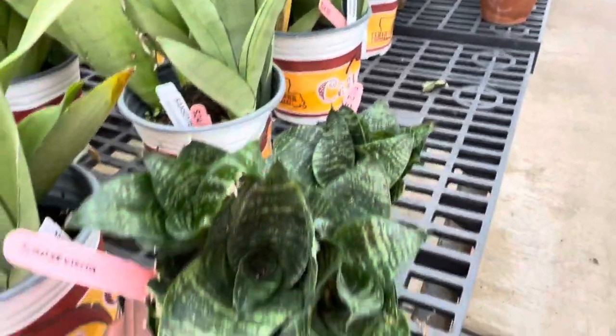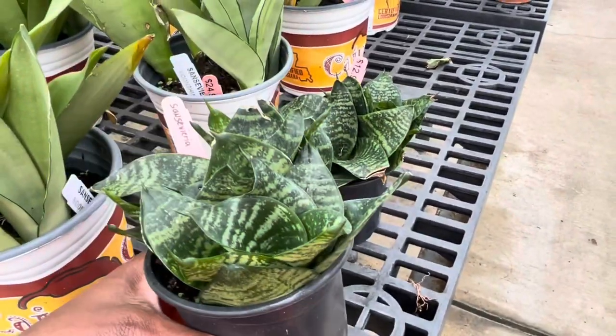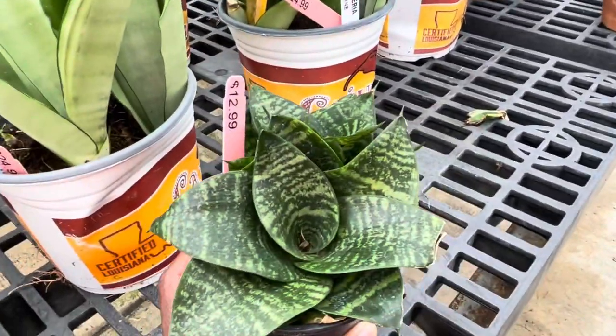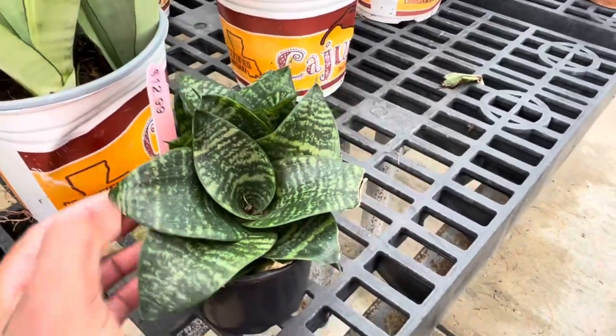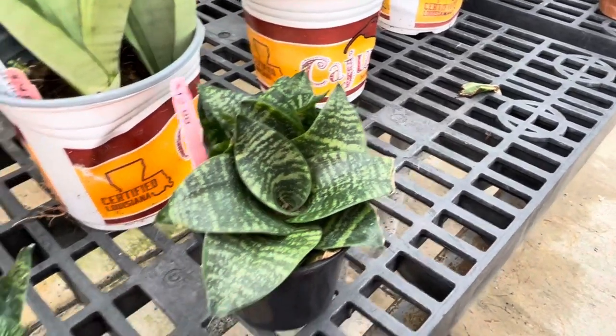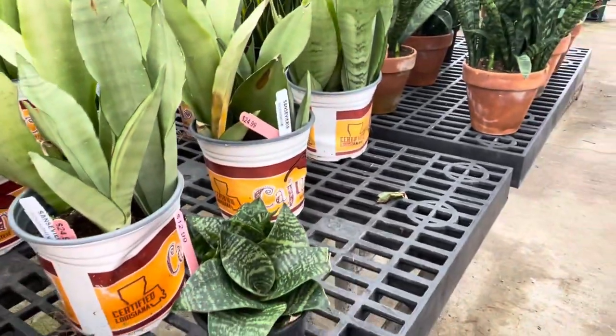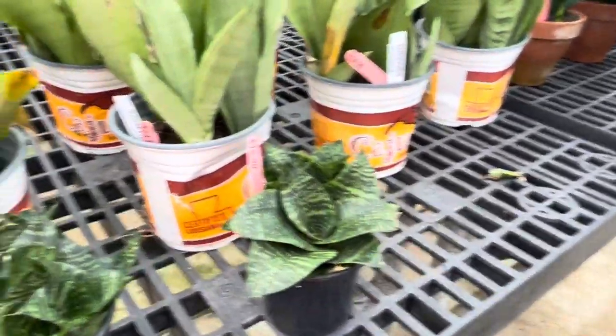This is cute too — I never saw that kind before. Unique, unique, unique, unique.